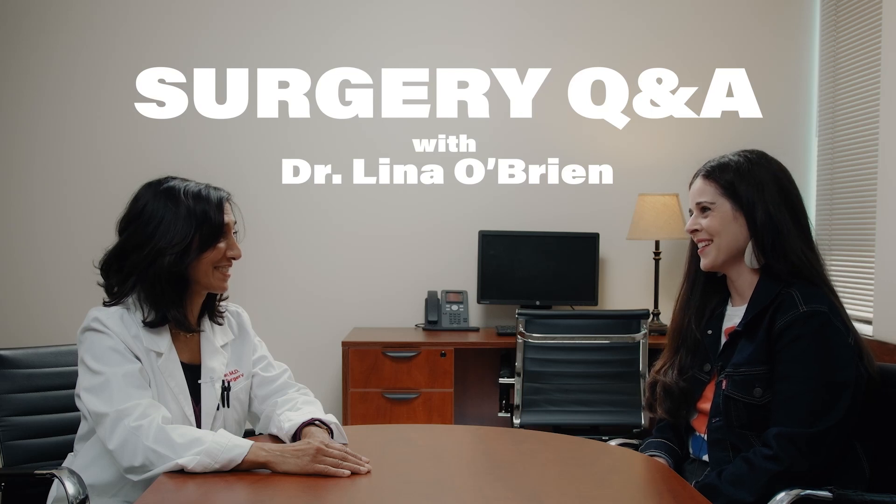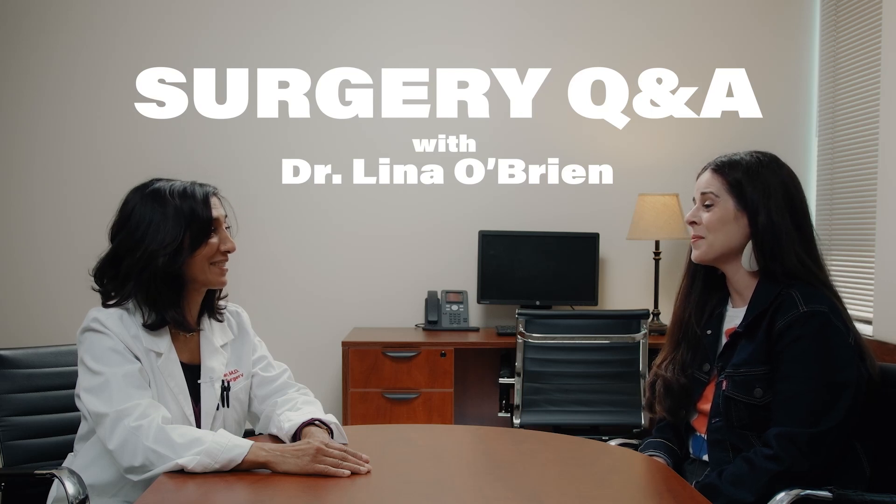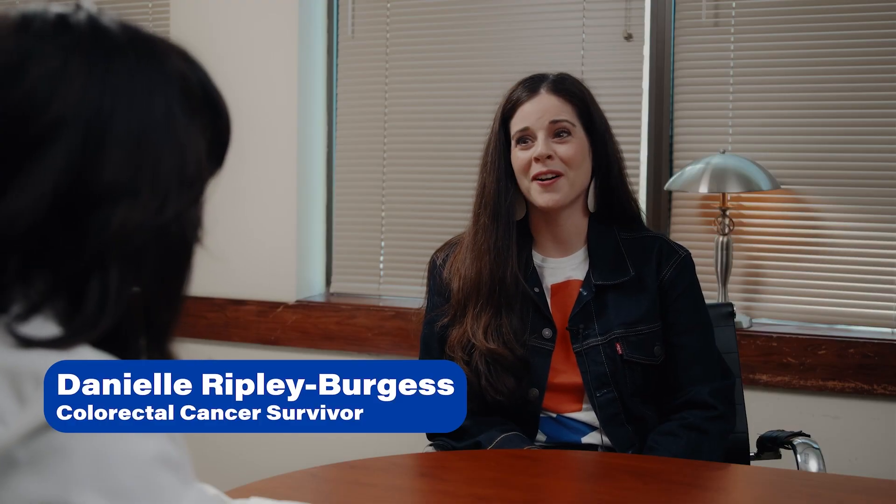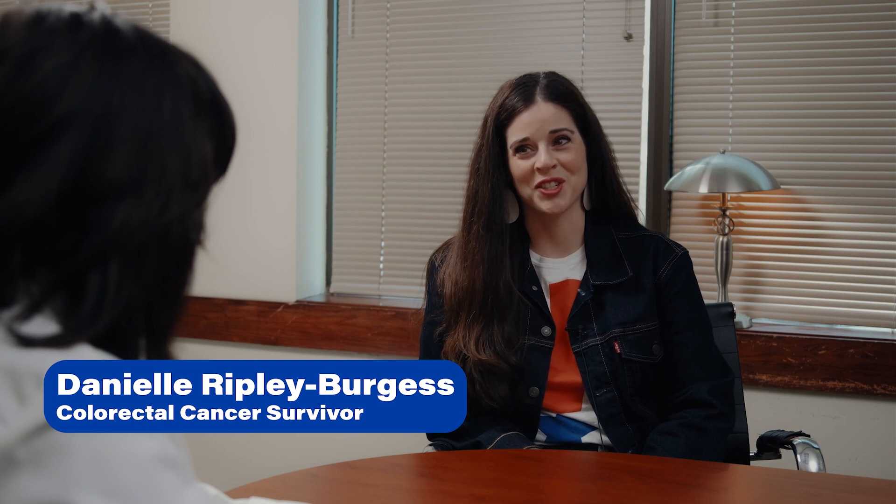Dr. O'Brien, I'm excited to be here with you and talking about surgery today. I'm happy to be talking to you, too. I actually thought we'd make this a little personal because you are my colorectal surgeon and you've done several surgeries on me.